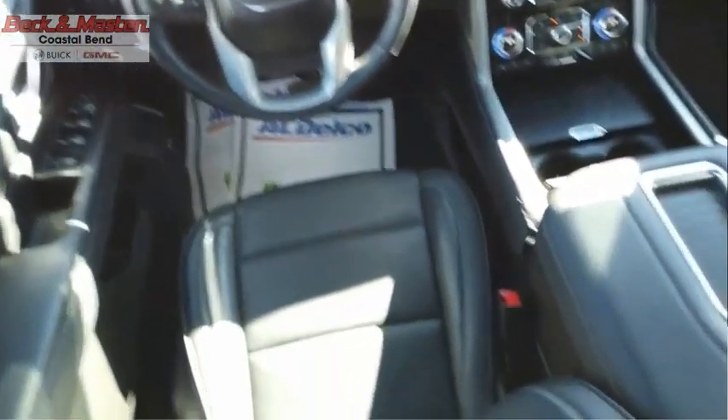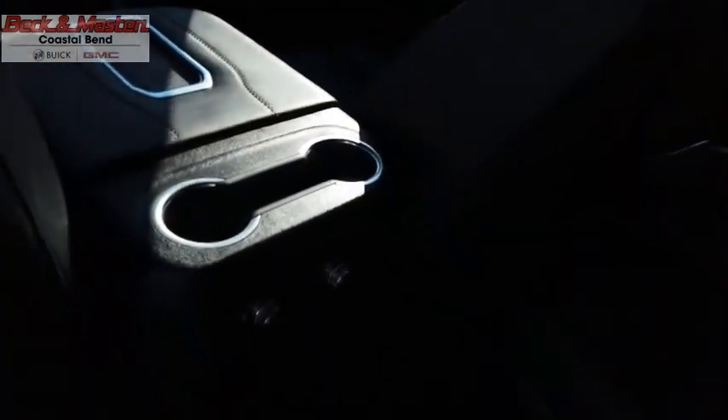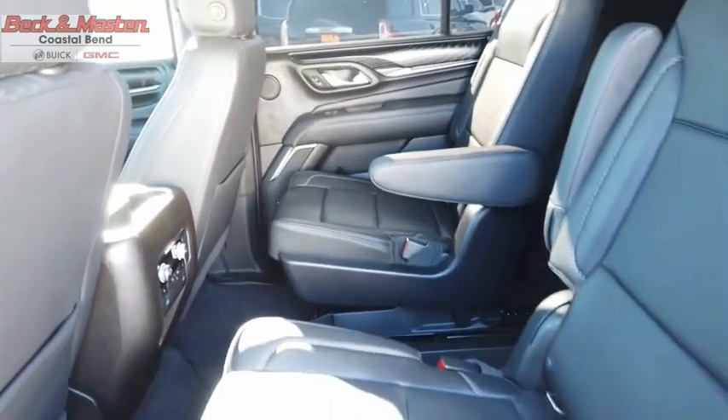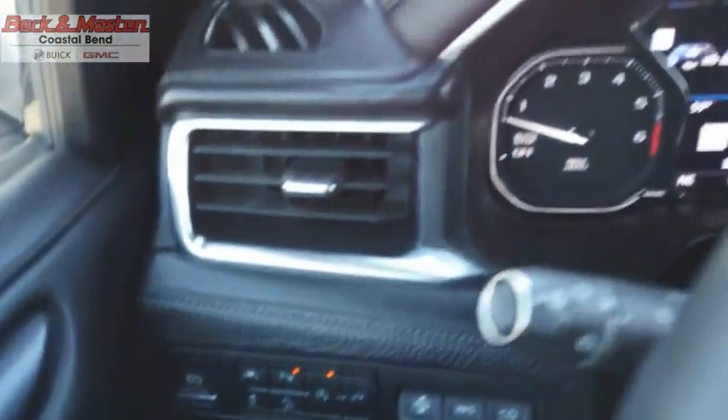Peace of mind comes standard with GMC's 100,000-mile, five-year powertrain warranty and Yukon's five-star frontal crash test rating. Boasting a Vortec 5.3-liter V8 with active fuel management and flex fuel, Yukon is agile and capable. This isn't just a vehicle, it's an experience.